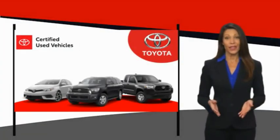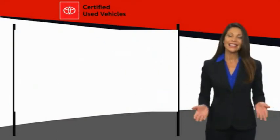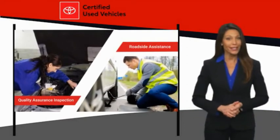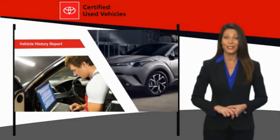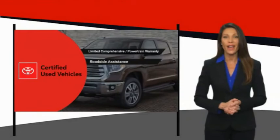We know that the idea of buying a used Toyota is attractive to you. After all, getting a high quality, low mileage Toyota at a great price is a smart move. That's why we created the Toyota Certified Used Program.